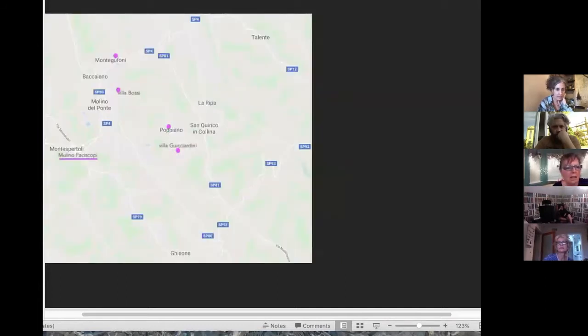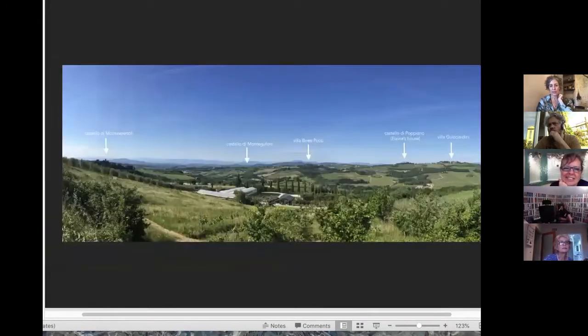Here is a panoramic view so you can see from the town of Montespertoli: the Castle of Montespertoli, the Castle of Montegufoni, the Villa Fossi Pucci, the Castle of Popiano, and the Villa Guicciardini. These castles were all built around the turn of the first millennium.